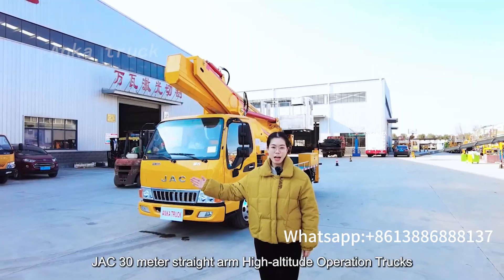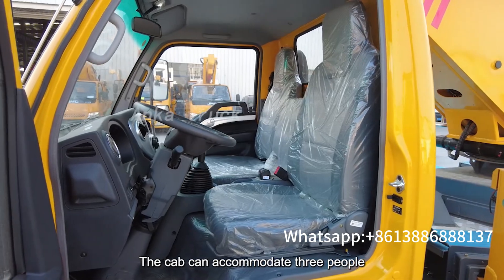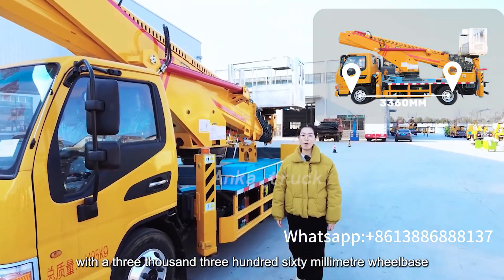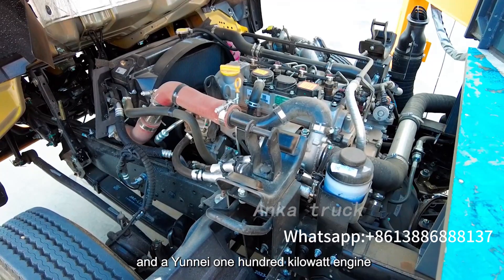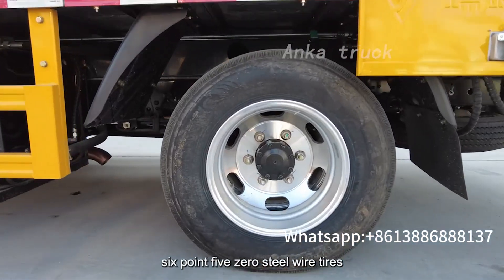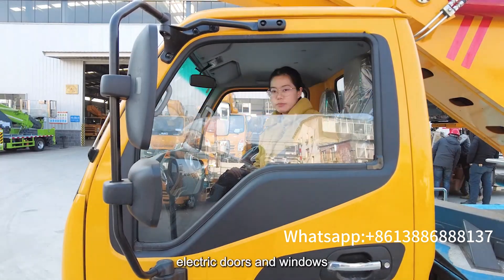GAC 30-meter straight-arm high-altitude operation truck. The cab can accommodate three people with a 3,360mm wheelbase and a 100kW engine, 5-speed transmission, 6.50 stairwell tiles, air block, air conditioning, and electric doors and windows.